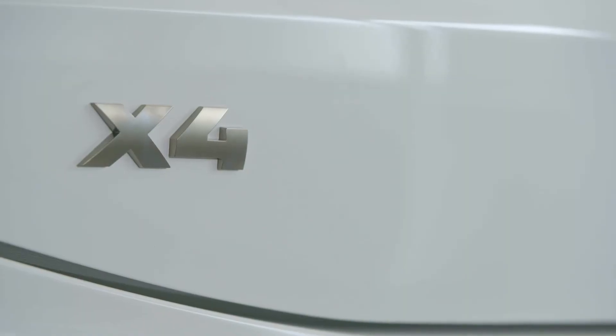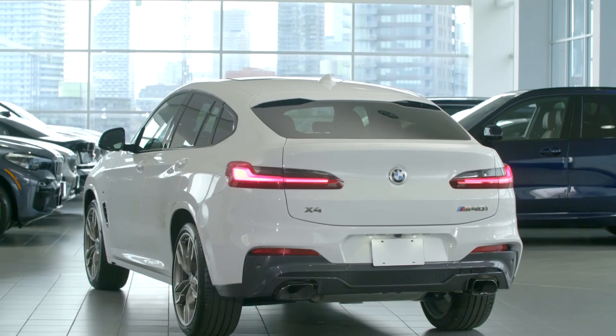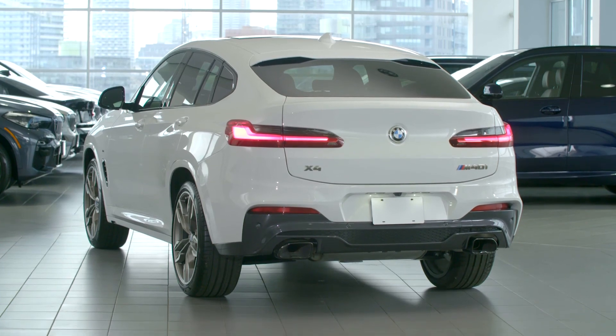For those seeking the utility and capabilities of a typical BMW X model, but the extroverted style and dynamics of a BMW coupe, the new X4 is definitely a vehicle that should be high on your list. With its class-leading technology, connectivity, driver assistance systems, and of course renowned BMW quality, the X4 is truly in a class of its own.